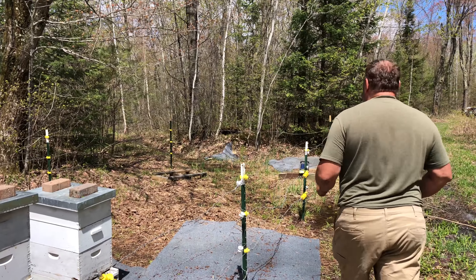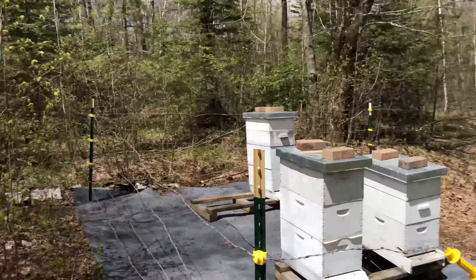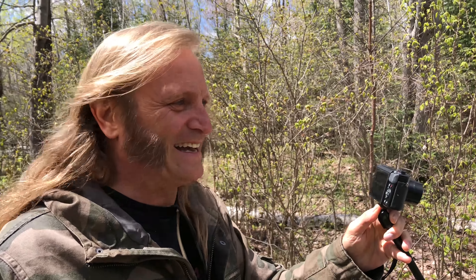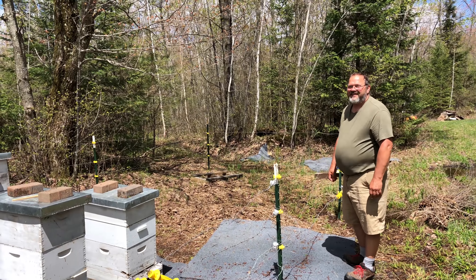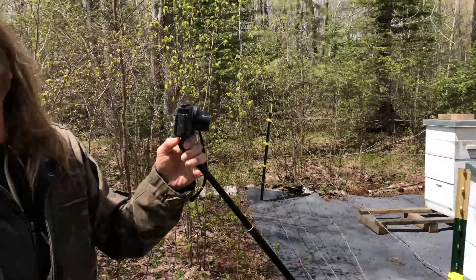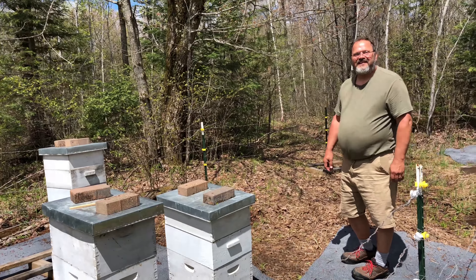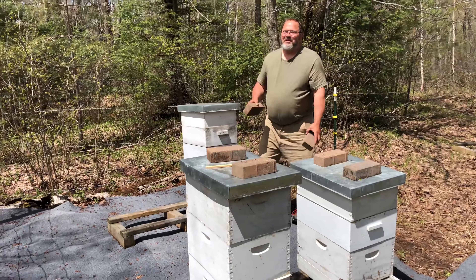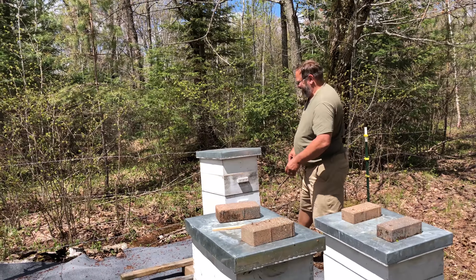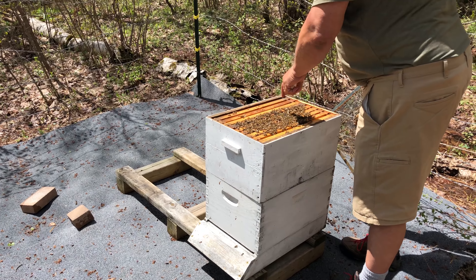Out riding on the ATVs, they happen upon Beekeeper Dan, a friend of the channel. Brad decides to show Barry some real bees since they're right there. Dan now has a YouTube channel too. Interestingly, Barry actually played for a Japanese band called Bees.